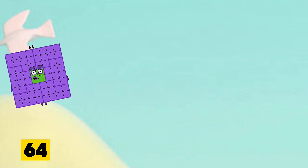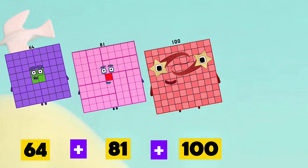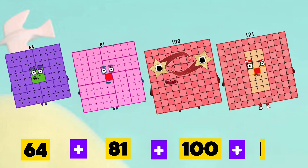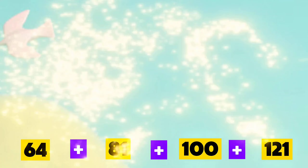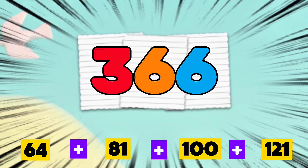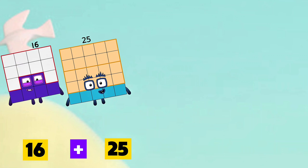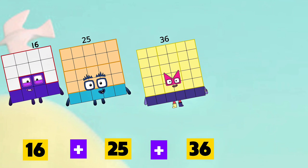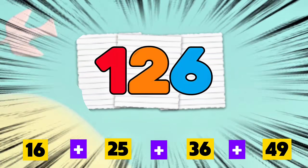64 plus 81 plus 100 plus 121 is equals to 366. 16 plus 25 plus 36 plus 49 is equals to 126.